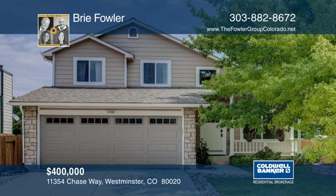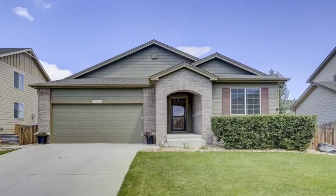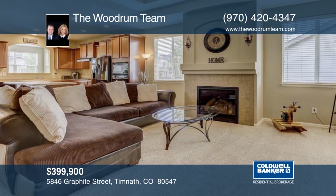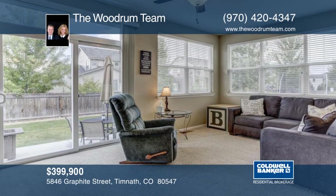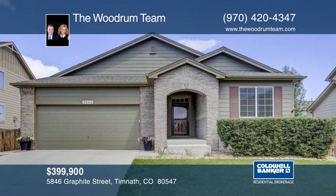Check out this charming home in Timnath Ranch. Step inside to an open floor plan that features tray ceilings, a gas fireplace, a large kitchen with an island, and a master retreat with adjacent sitting area. The east-facing patio is perfect for afternoon barbecues. There's also an unfinished basement, giving you plenty of room to grow. Call the Woodroom team today to schedule a private showing.